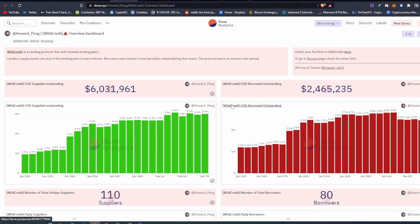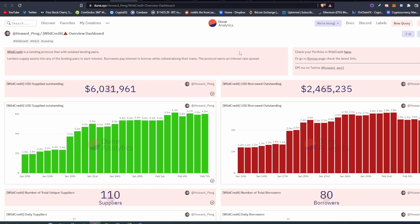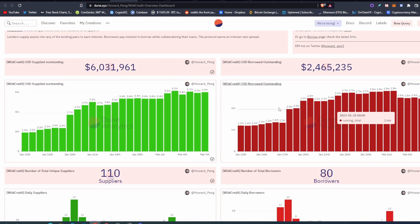The last thing I want to show you is Dune Analytics — I'm in there all the time. I want to thank Howard for putting out this information. Dune Analytics reads the blockchain and presents everything in nice graph formats. You can see the USD supplied outstanding, Wild Credit borrowed, USD borrowed outstanding — and as time goes on, these are currently increasing.